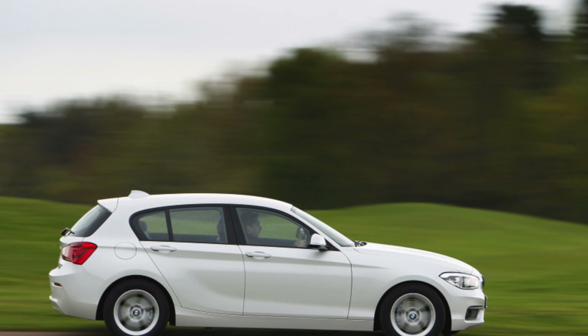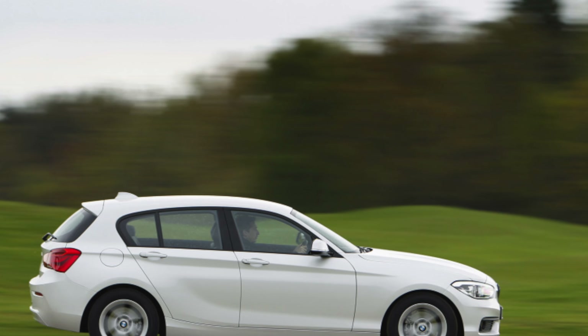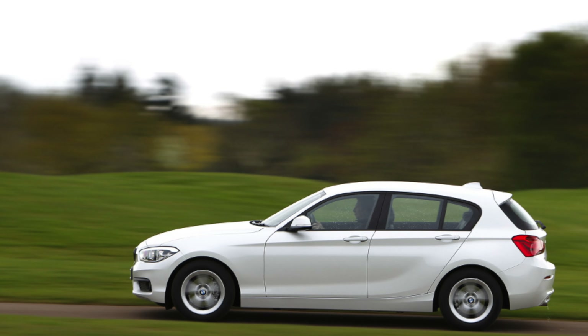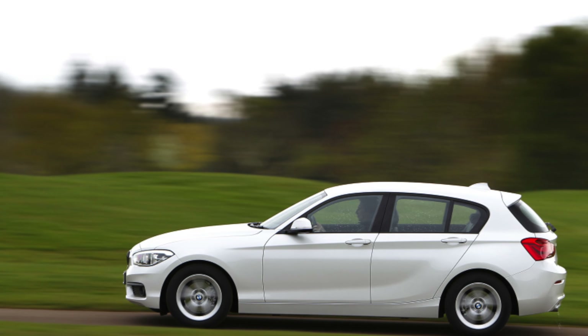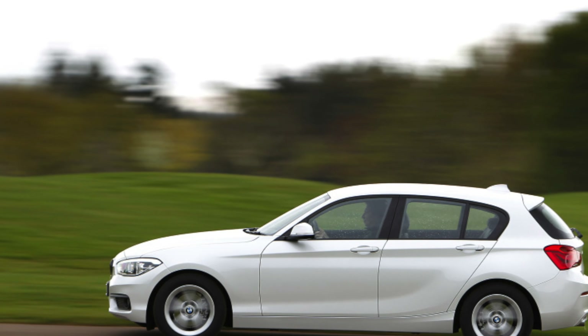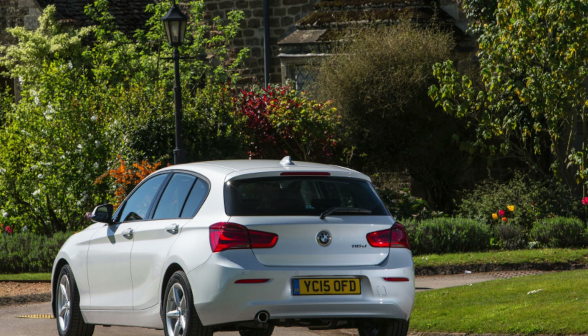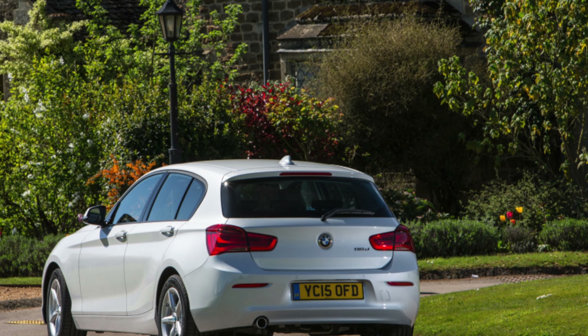The first generation of BMW 1 Series, introduced in 2004, was a hugely successful but rather curious car. It had a surprisingly cramped interior for a family car, and despite having the rear-wheel drive disposition of many other BMWs and a whole host of sports cars, it wasn't even all that special to drive.